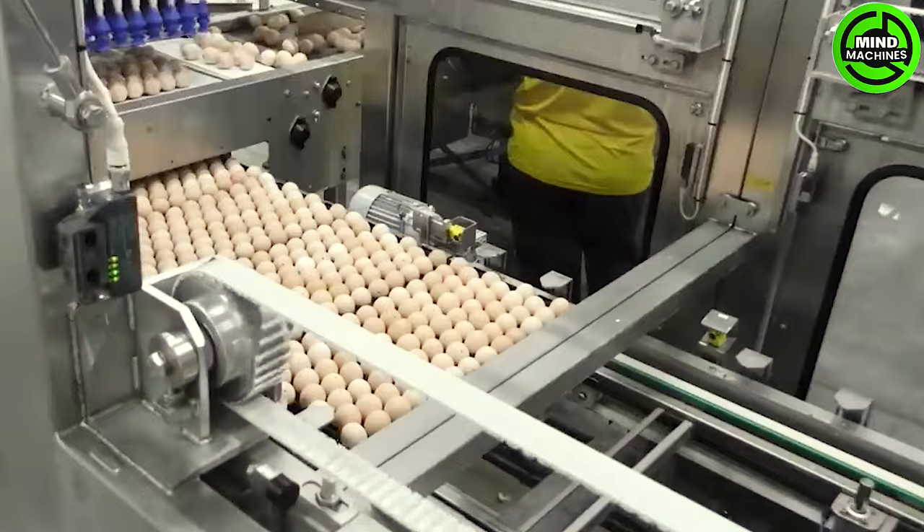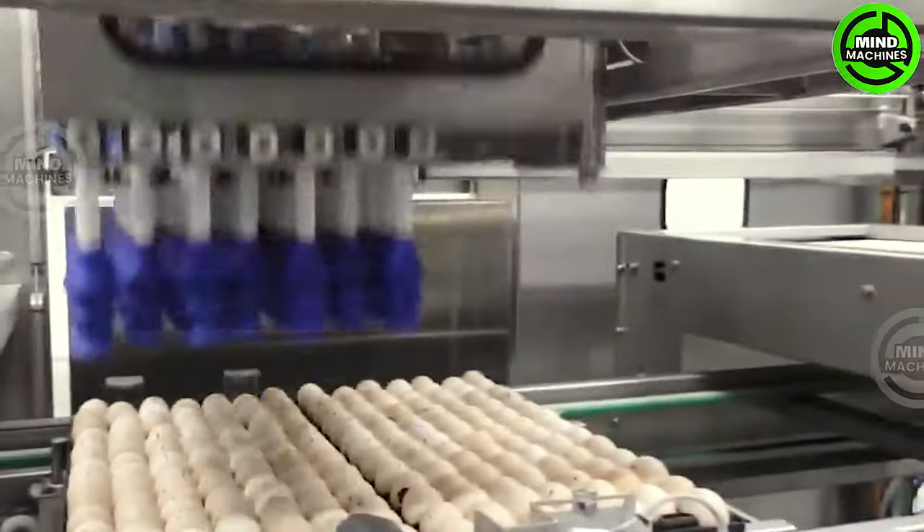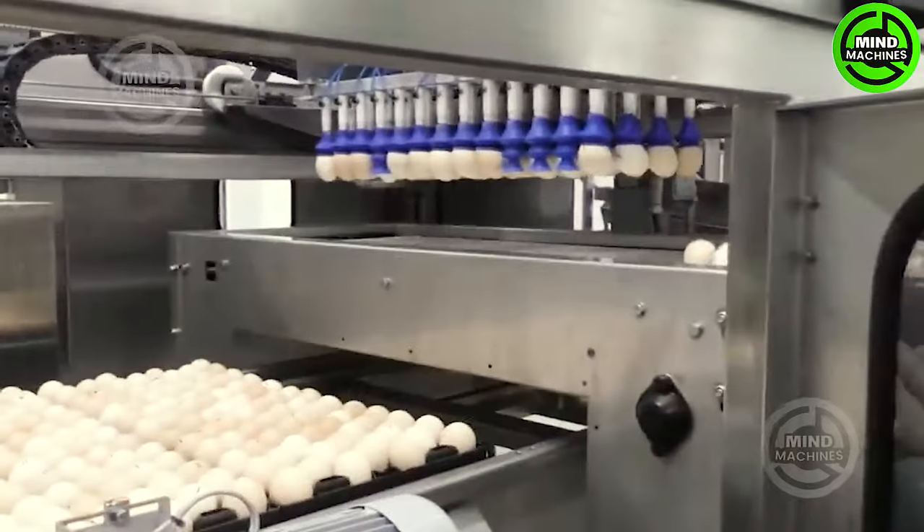This egg collection machine is gentle yet powerful, producing a redefined stream of eggs ready to embark on the hatching process with both impressiveness and excitement.